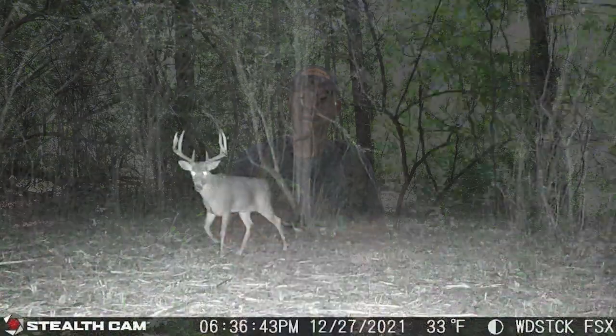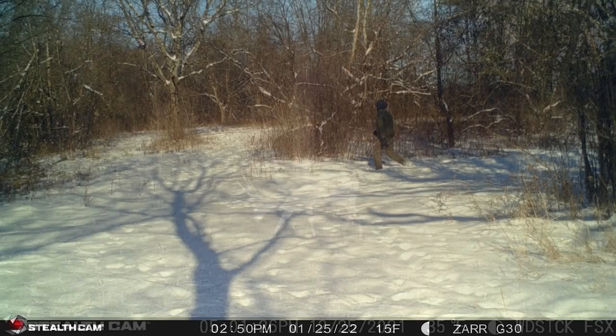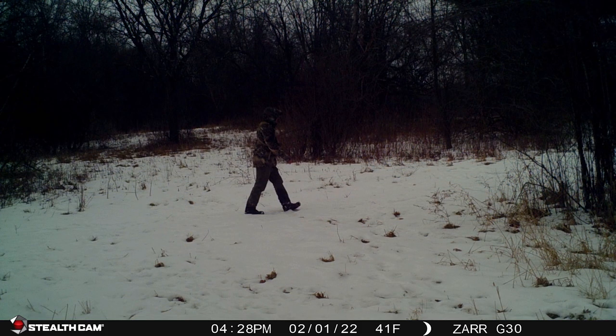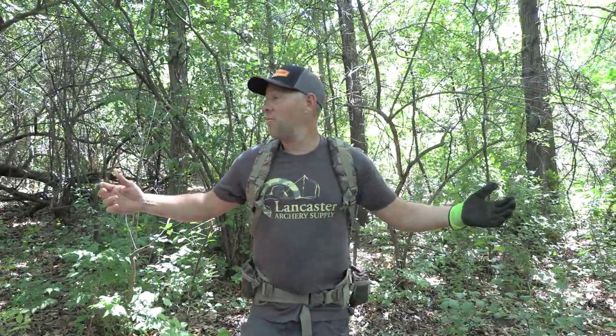I was fortunate enough this year to pick up on my target buck after the season. I started following his tracks all around the property. I knew it was his tracks because we get a remote picture of him and I would instantly pick it up and start following him around — boy did I learn a lot about this deer. This deer has four daytime bedding locations on a hundred-acre piece. We're standing in one of them right now.